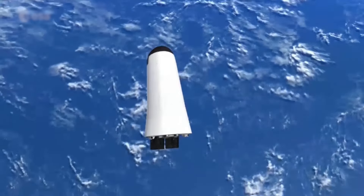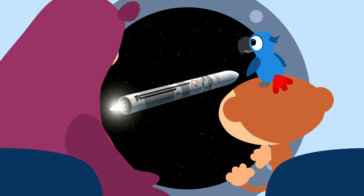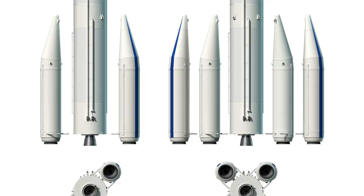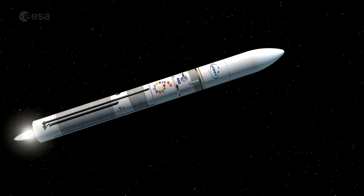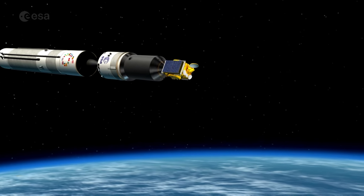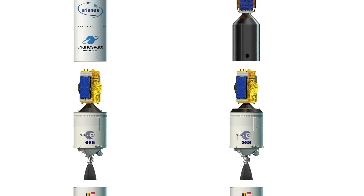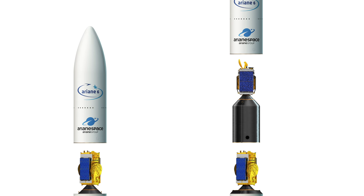Hij zweeft nu in de ruimte. Daardoor heeft hij niet meer zoveel kracht nodig. En wat zit er voorin? Ik laat jullie alle onderdelen zien. Onderaan zit de motor. En aan de zijkanten zitten grote brandstoftanks. Die kan hij loslaten zodra ze leeg zijn. En daar wordt de volgende trap losgekoppeld, die heeft hij niet meer nodig. En wat zit er in het voorste stuk van de raket? Dat is een satelliet. Deze raket brengt namelijk een satelliet in een baan om de aarde.